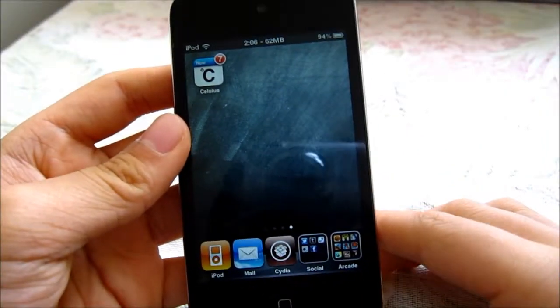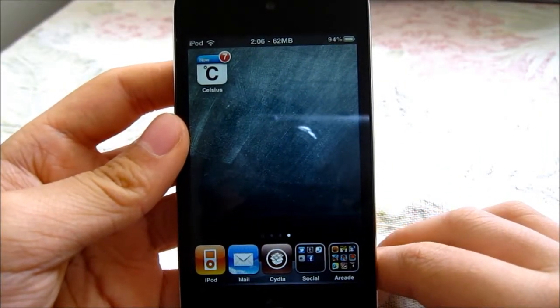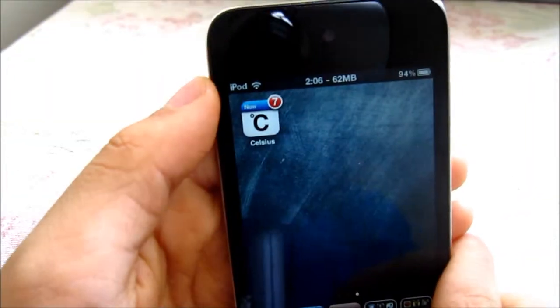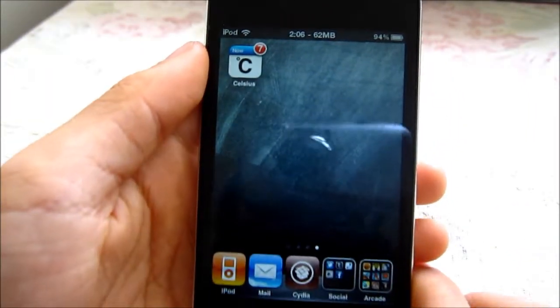Hey guys, MRDR IPT here, and today I will give you guys the review of the app Celsius. The app Celsius is right here — that's what its icon looks like. It's a weather app, in case you didn't notice.